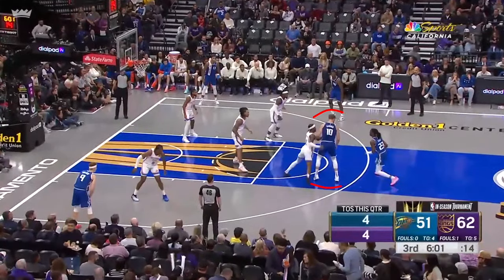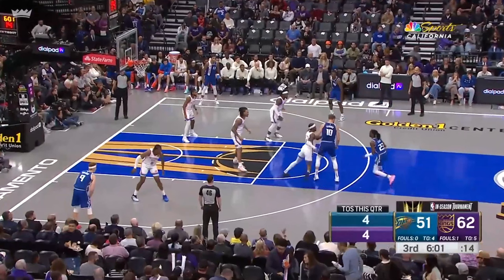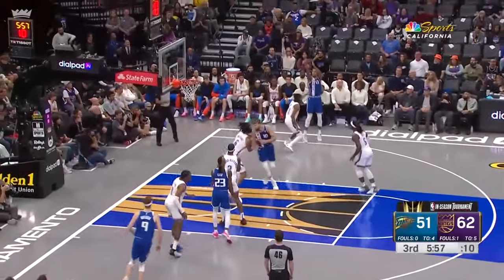Here Keon is patiently waiting for SGA to pick which side he's going to go over the Sabonis pick. SGA picks right, and then Keon bursts left. The rest of the defense collapses, and Keegan again is open for the three.